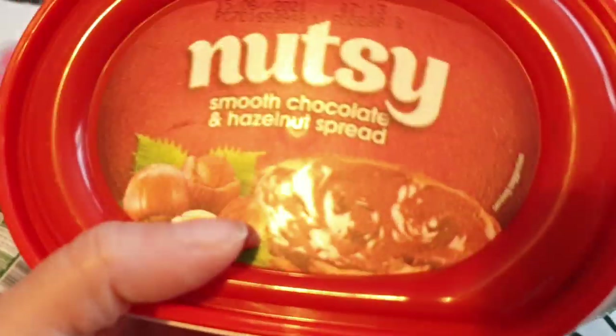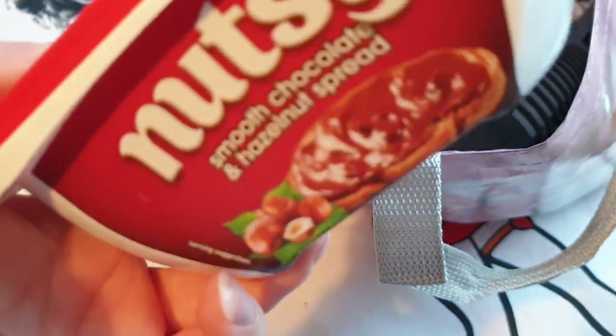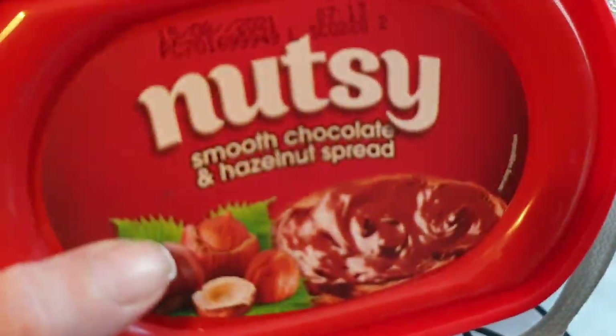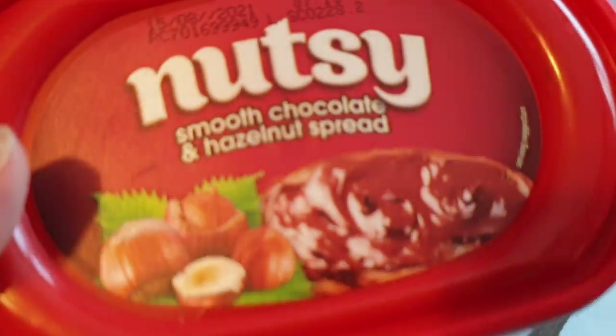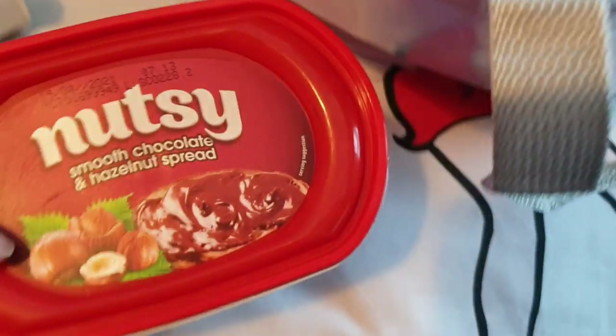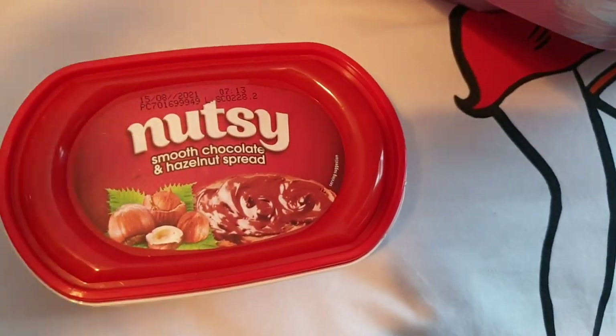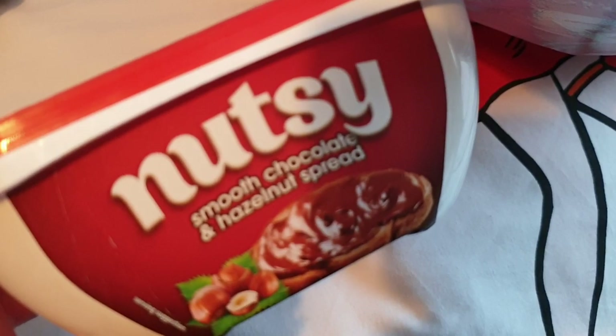Now this is probably really unhealthy and fattening but I just really wanted it because it looks delicious. Obviously I'm not going to eat the whole tub in one sitting - look how big it is. It's called Nutsy, a smooth chocolate and hazelnut spread. So basically it's like a fake Nutella and I love Nutella so much. I thought I'd give this one a go - it might be nicer than Nutella, it might not. We'll see.